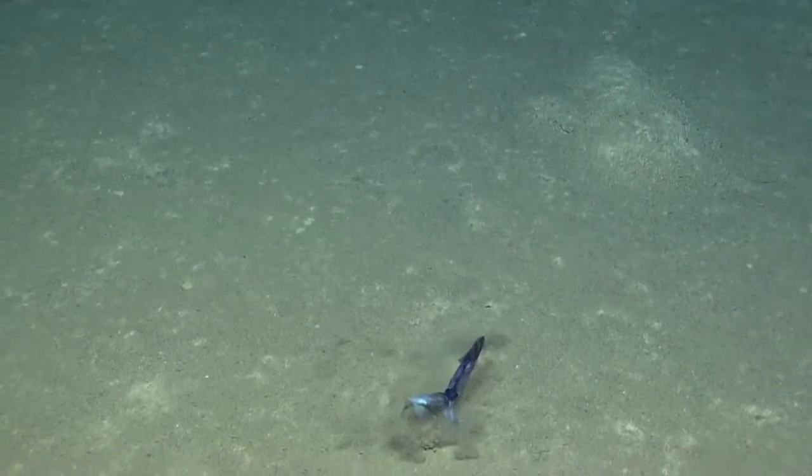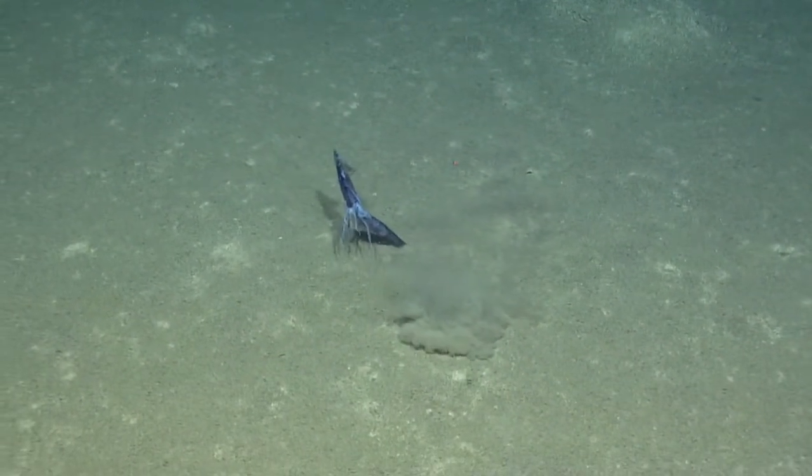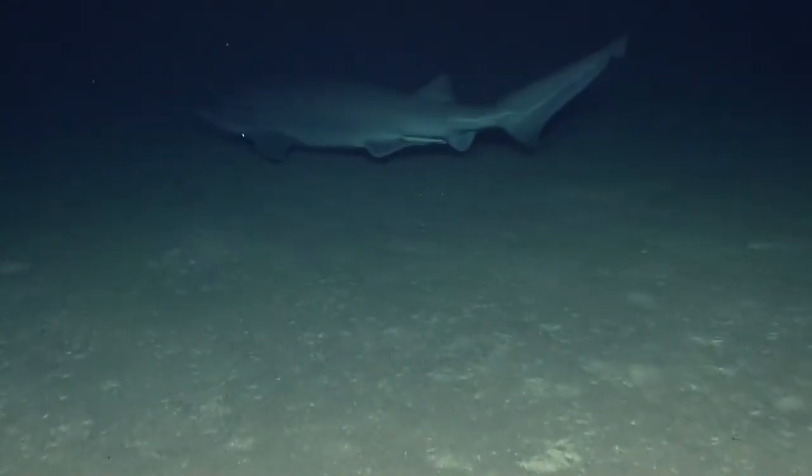At first the team thought they were fighting, but we soon realized it was quite the opposite. We also caught the briefest glimpse of this massive shark — by far the largest creature we've seen on this expedition.